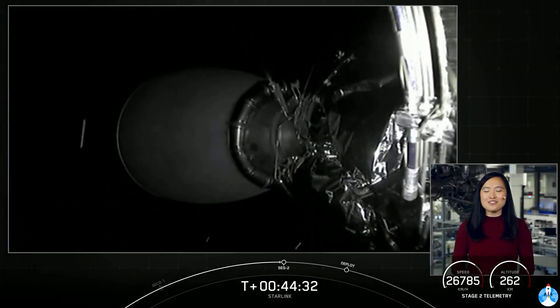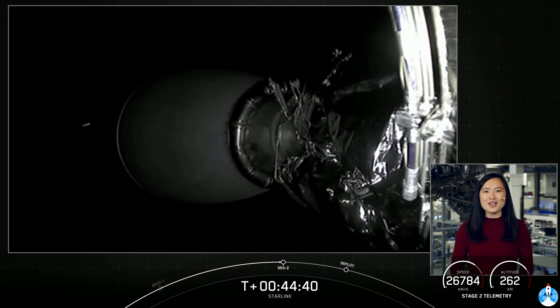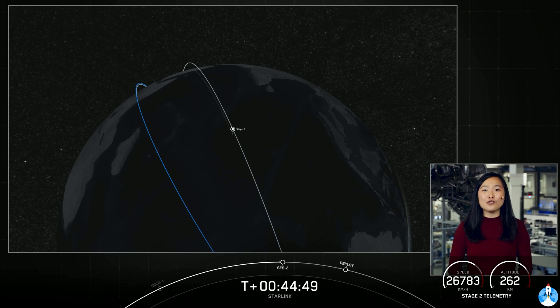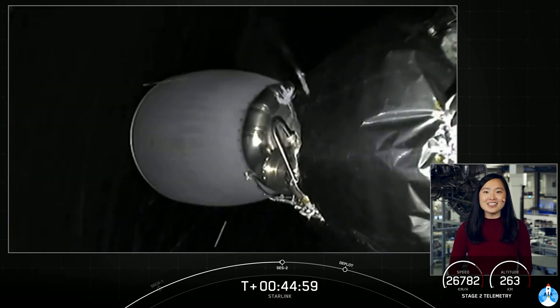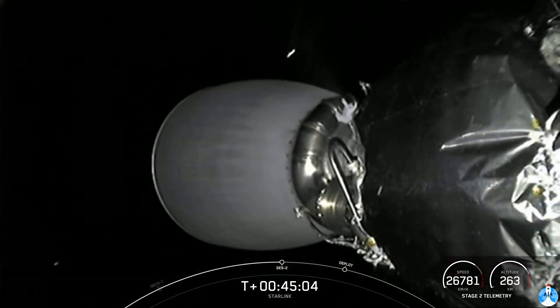Welcome back to the live webcast of SpaceX's 29th Starlink mission. We had an on-time liftoff at 2:59 p.m. Eastern time from Slick 40 at Cape Canaveral Space Force Station. Second stage continues to look good, and our second engine startup two is just a few moments away at T-plus 45 minutes and 30 seconds. This will be a very short burn — only 1.58 seconds of our MVAC engine that you can see on your screen — and this will help us get into a more circular orbit for our Starlink deploy.